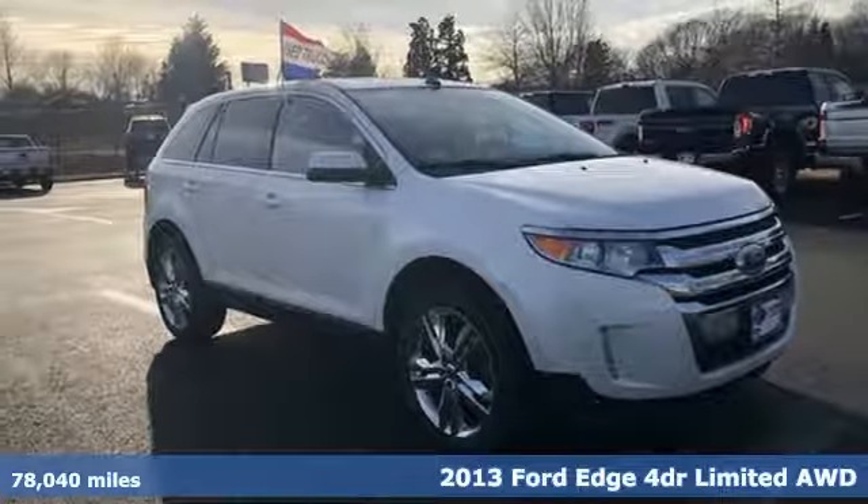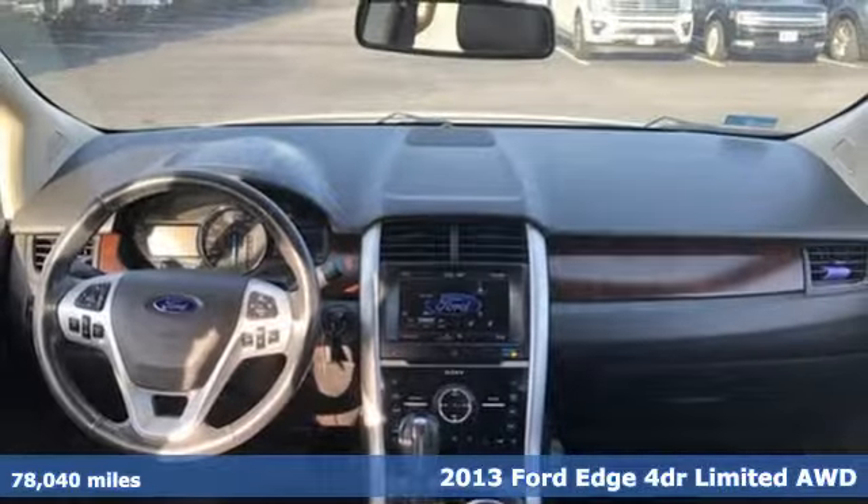It's a 2013 Ford Edge. Every generation has its Ford. This one's yours.